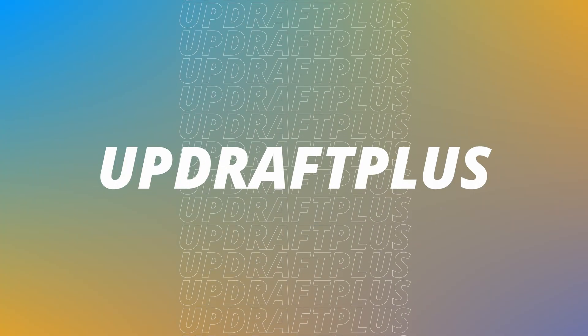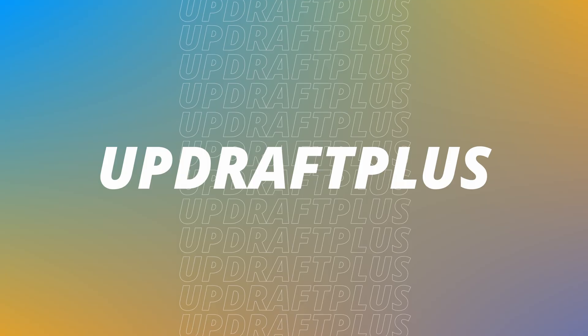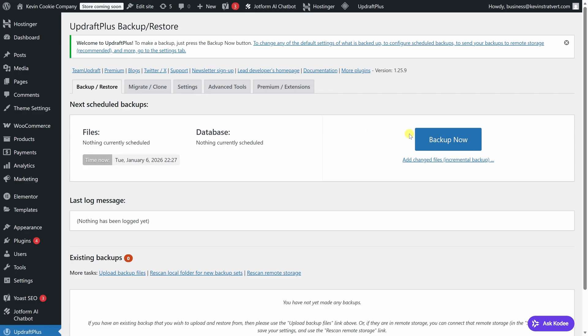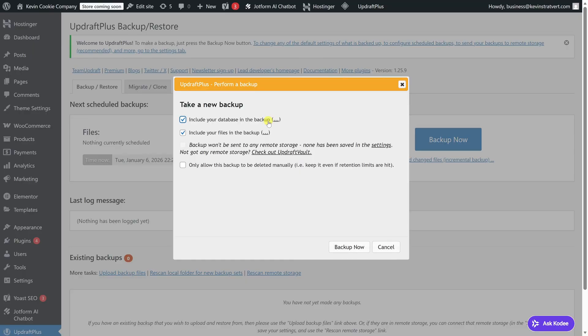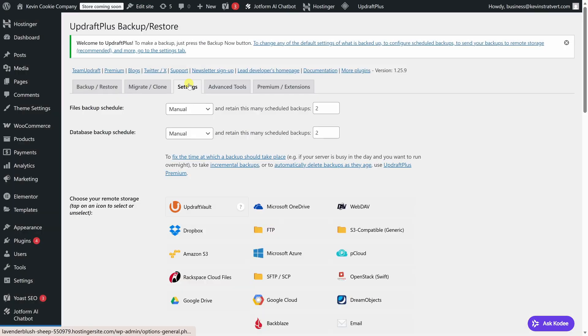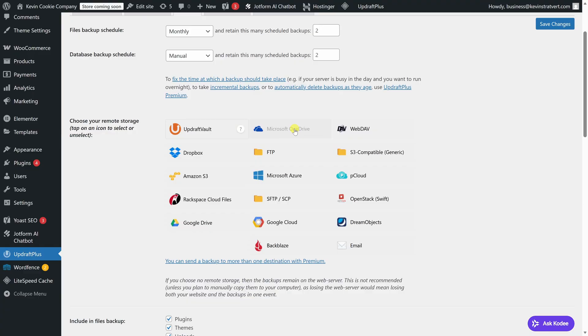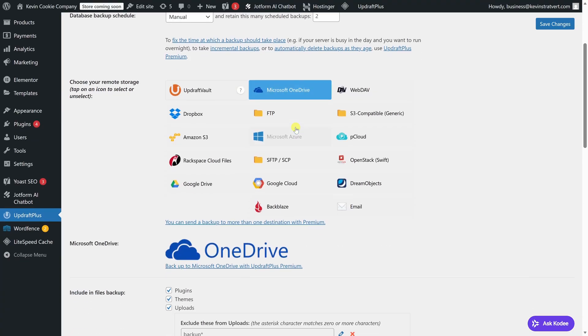Backups are one of those things you hope you never need, but when something goes wrong, they matter a lot. UpdraftPlus makes it easy to create backups of your WordPress site so you could restore it if something breaks. You can schedule automatic backups and store them in places like Google Drive or Dropbox, so they're not just sitting on your server. The free version covers the basics really well, with paid options available if you need more advanced backup and restore features.